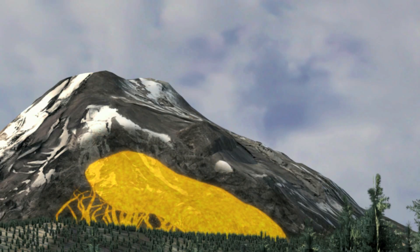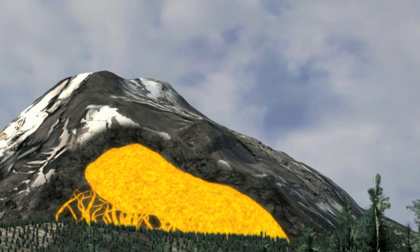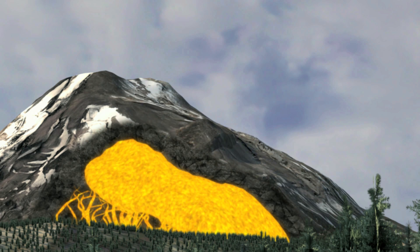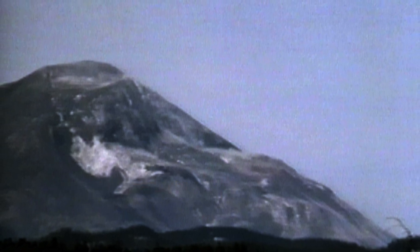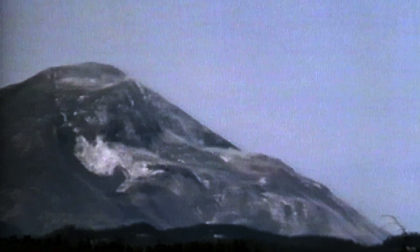Inside, the earthquakes and superheated magma have forced the north wall of the mountain to collapse. The second frame is taken 26 seconds later, capturing the weakened north flank and summit.